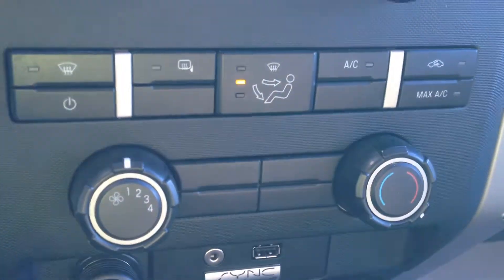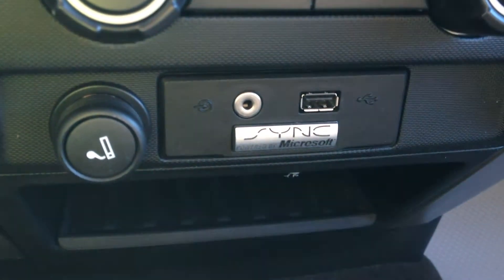Climate control options as well as Microsoft Sync, which has an AUX outlet and a USB outlet. Also under here there is lots of storage room. Overhead we have a glasses holder — two different ones.